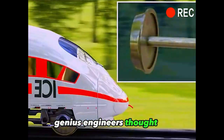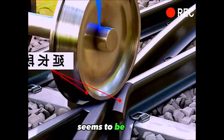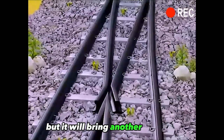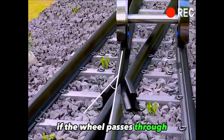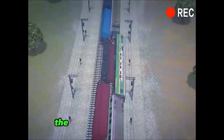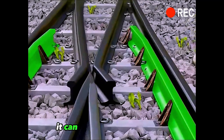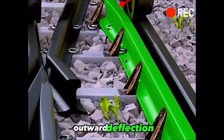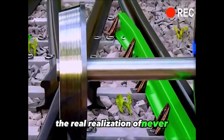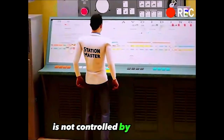Genius engineers thought of another way — extending the cross-section — which for a time seems to work. But it brings another problem: if the wheel passes through the extension section, it is likely to be directly derailed. The emergence of the wheel guard rail completely solved all the problems. It can limit the wheel flange's outward deflection, truly realizing a never-derail design.